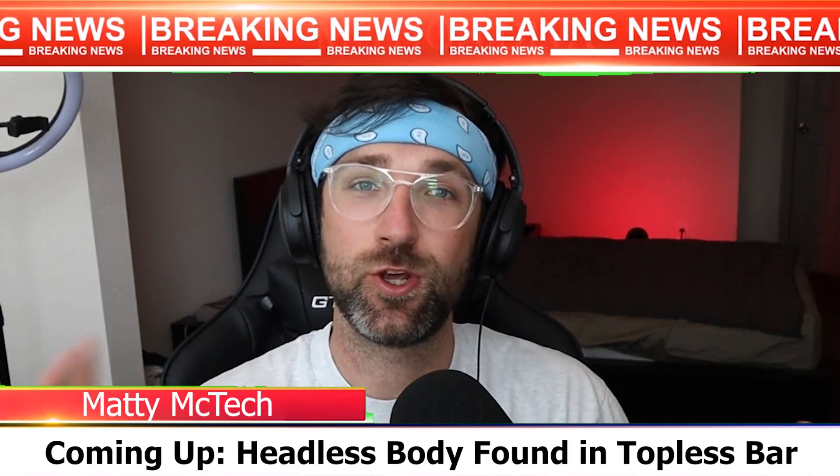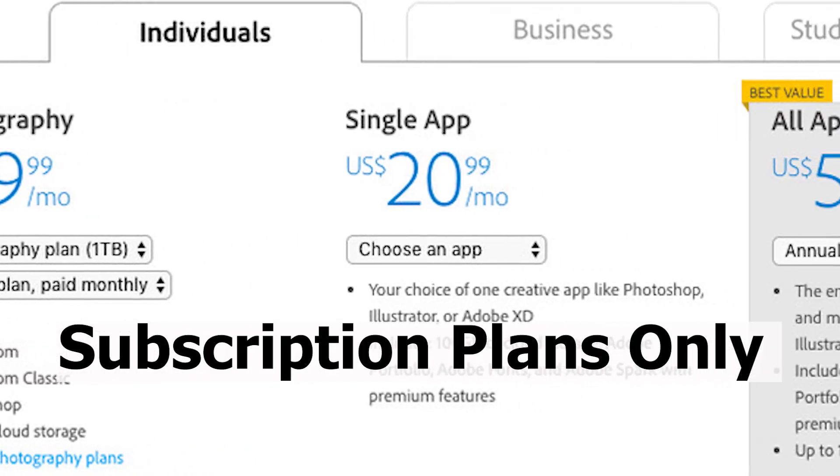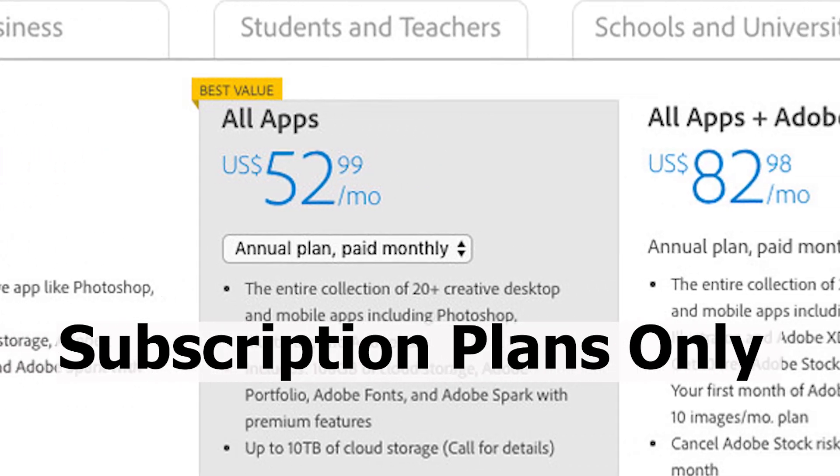What is up everyone? We have breaking news. Adobe — yes, the company that won't allow you to buy any of their products — is offering Photoshop for free.